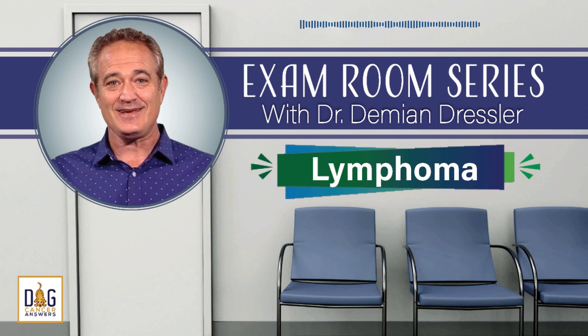That's all for this episode in our exam room series. I'd like to thank Dr. Damian Dressler for being our guest today. Until next time, I'm James Jacobson. From all of us here at Dog Cancer Answers and Dog Podcast Network, I wish you and your dog a warm aloha.